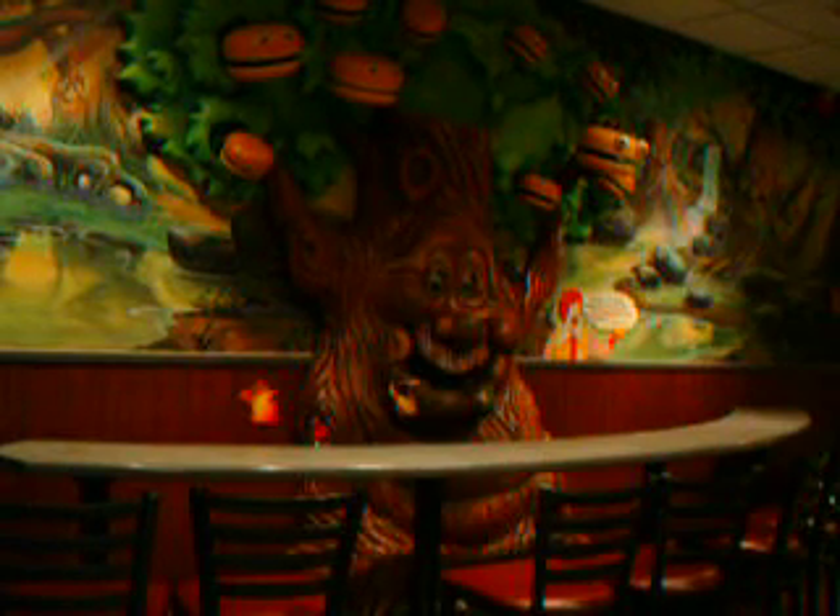Hi, kids! Welcome to McDonald's. I'm glad to see you. My name is Ollie O'Connor, and I'm a hamburger tree.